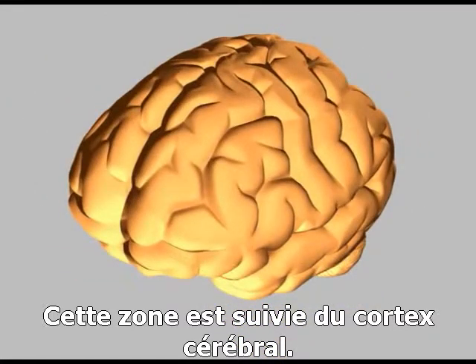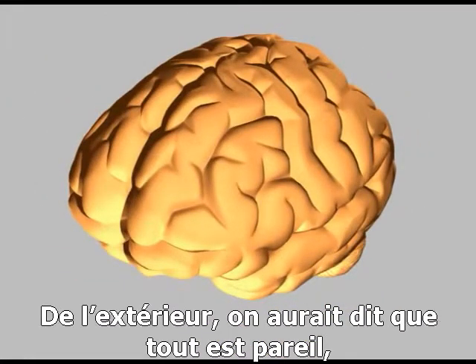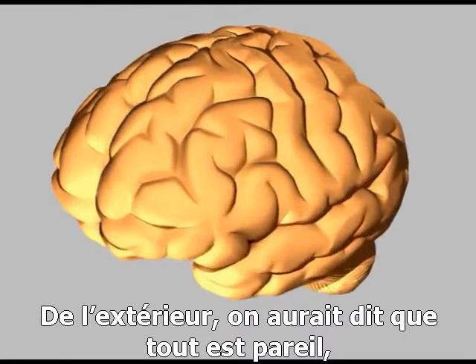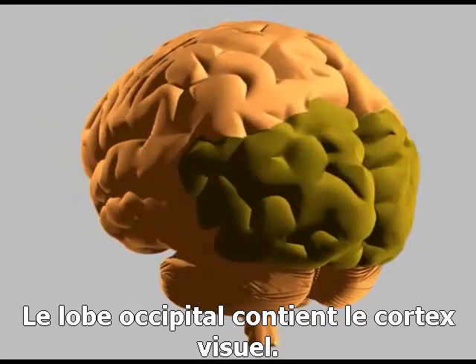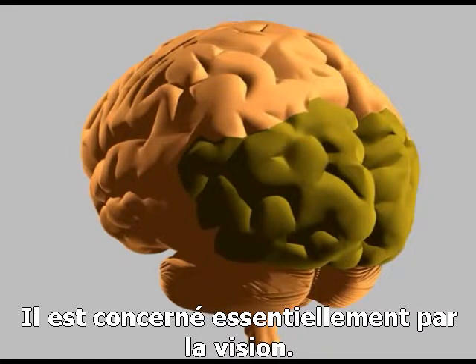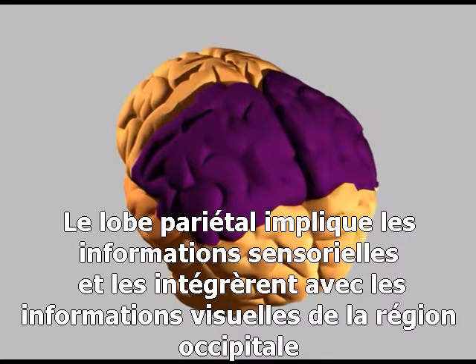The folded outer surface of the brain is called the cerebral cortex. Although it all looks the same, it's actually divided into different lobes that perform very different roles. The occipital lobe contains the visual cortex, and so is concerned mainly with vision. The parietal lobe is concerned with processing sensory information, and integrating it with the visual information from the occipital lobe.